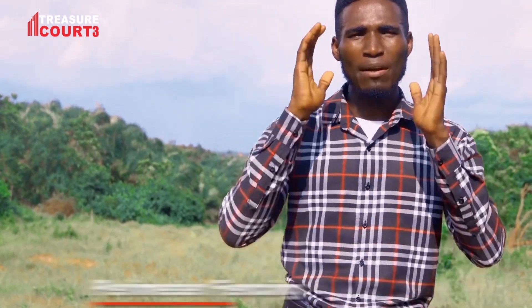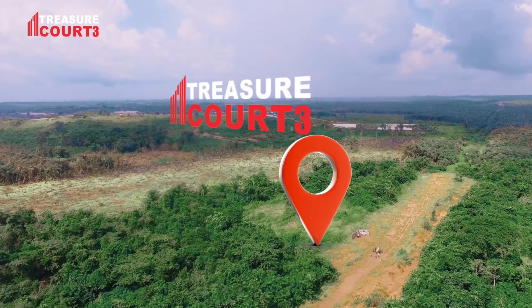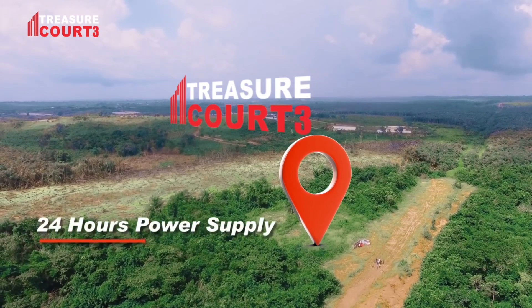If you're looking for an estate with luxurious amenities, this estate has a perimeter fencing, security gatehouse, 24-hour power supply, water irrigation system, electricity supply, and many more.